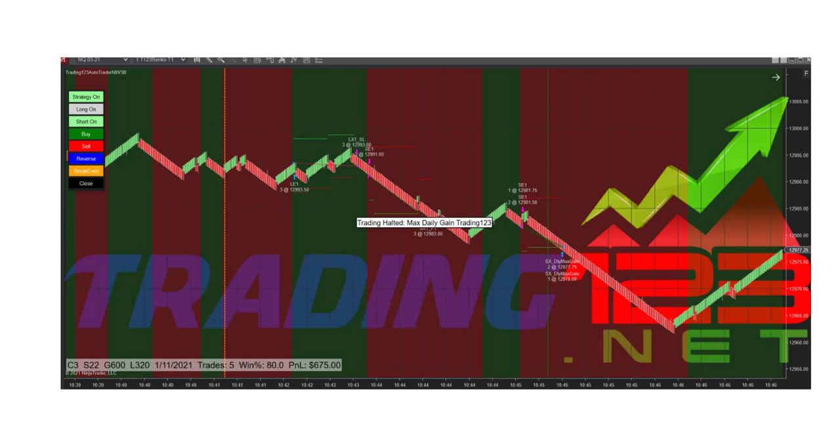Depending on how the market is reacting and if the volume is there, we'll run the trading robot one more time and put on another trade — maybe bring our profit target down a little for a quick three or four hundred dollar trade, or leave it the same depending on the market range. The charts leave footprints and they're telling you what's going on. This leg down is almost the same size as the previous leg down.